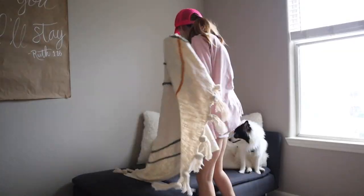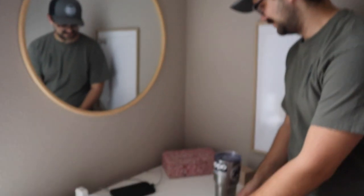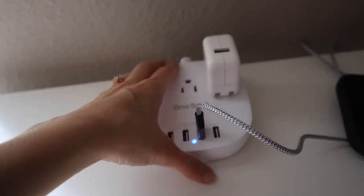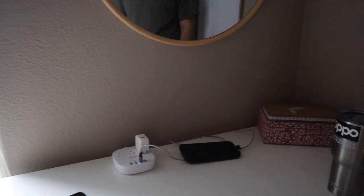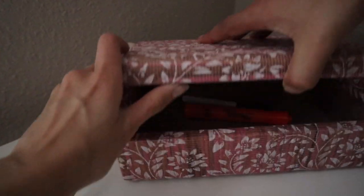Josh is styling the desk now. He put the extension cord from Amazon right in the center, placed the Florida sign, the organizer for supplies, and also my business card on the desk. It's all coming together.